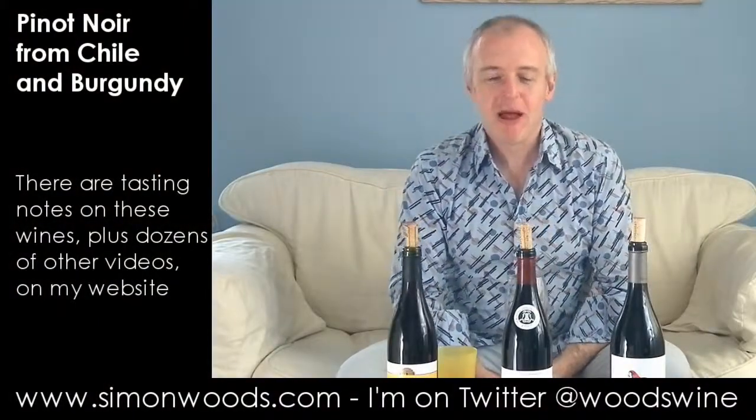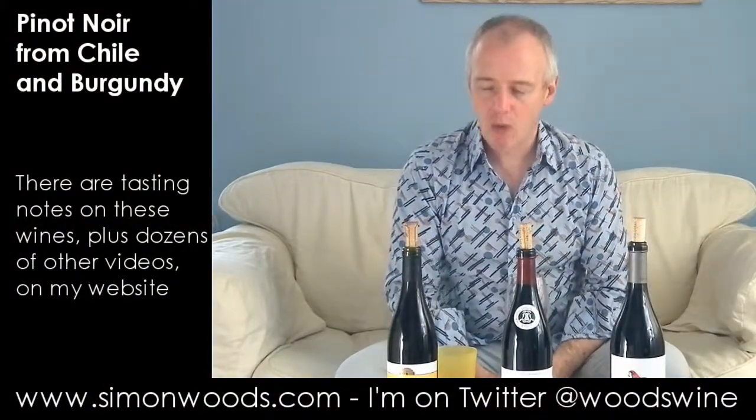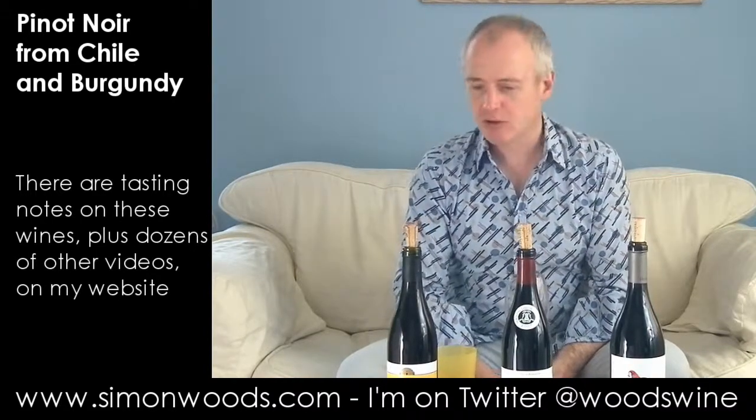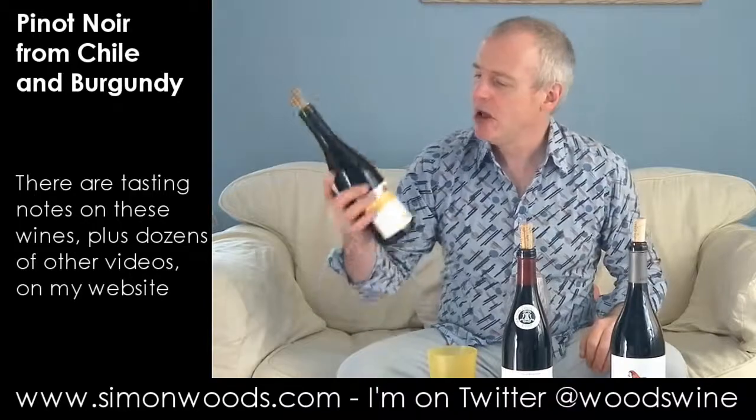Hi there, Simon from SimonWood.com. Three Pinot Noirs, two Burgundies, one Chilean. And I think I've got them in the right order here, so let's just dig in and see where we get to.